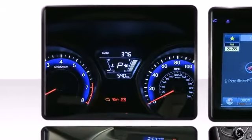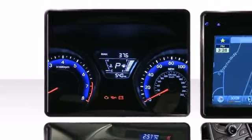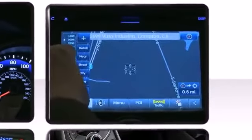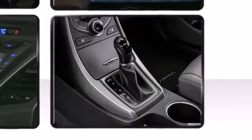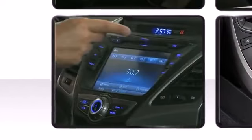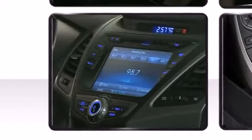An available navigation and entertainment system lets you stay informed mile after mile with a 7-inch LCD touchscreen. Premium sound drives six speakers, providing you and your passengers a sensational audio experience.